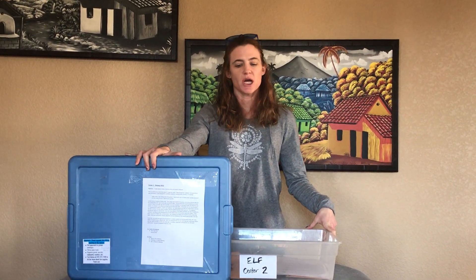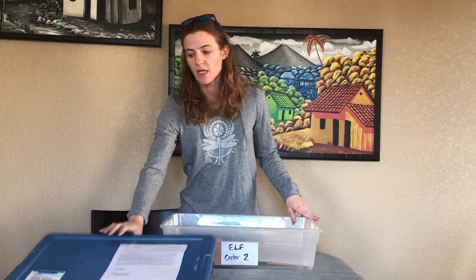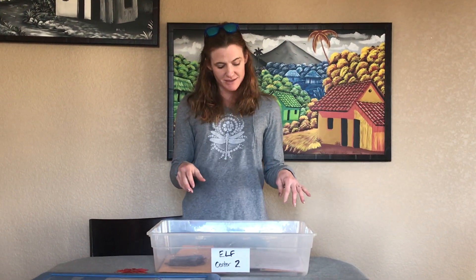Hello and welcome to Center 2 of our Hunter Hunted unit, which is part of the adaptations theme for the year. This is a fun one and will appeal to some of the more outgoing dramatic students because this is a performance center.